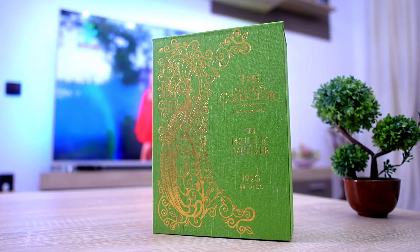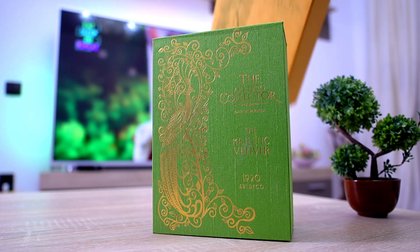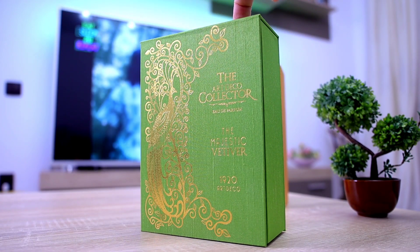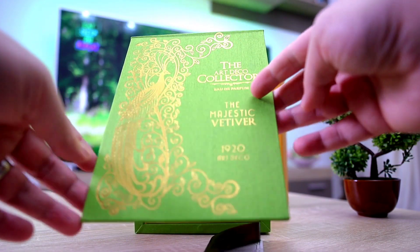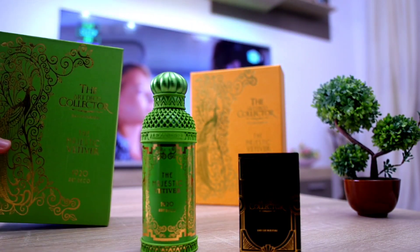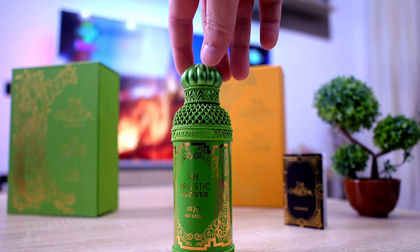I know that a lot of people don't really like the packaging of this house — they consider it to be a bit tacky. But to me, because we are talking about a niche house, this is what niche perfumery should look like, not like Creed for example. These are made out of cardboard but to the touch they feel like they are made out of wood. Inside we have the bottle and a very small brochure with info about the fragrance and the other fragrances in this line. Every single bottle in this lineup looks like this — the only thing that's different is the color.